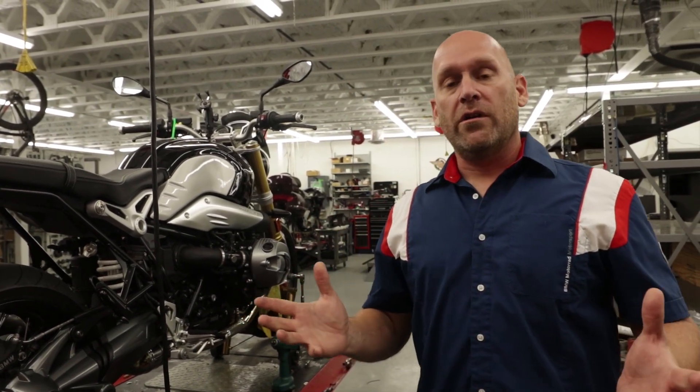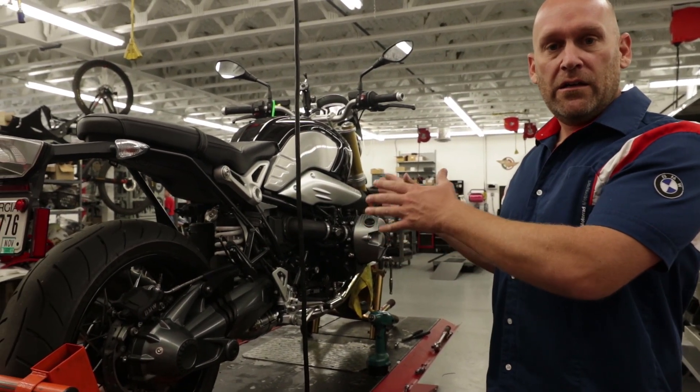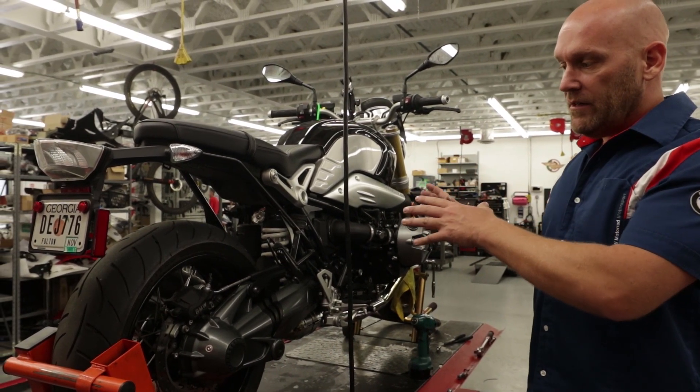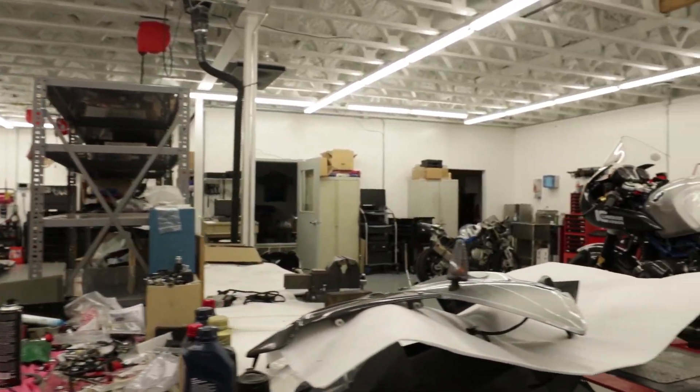Hello, my name is Nate Kern. I am a BMW factory test rider and S1000RR ambassador for the North American market. What I'm going to introduce you to today is why we took at BMW Motorcycles of Atlanta a stock R9T and decided to turn it into a functional R9T racer.